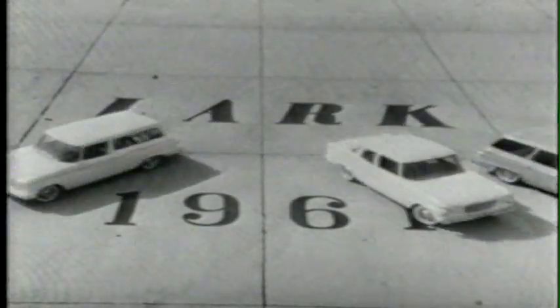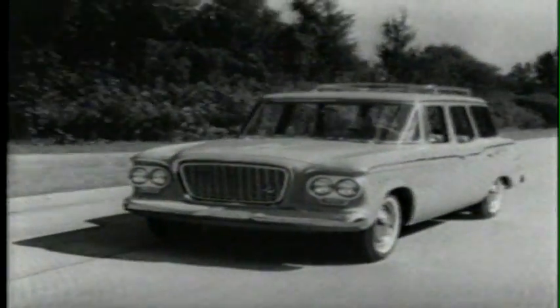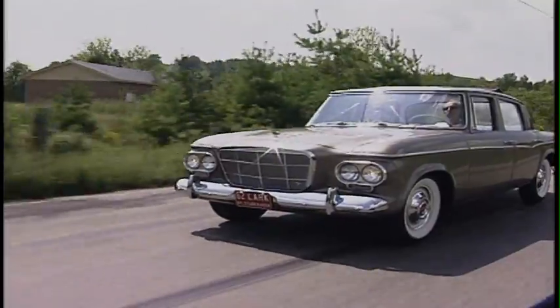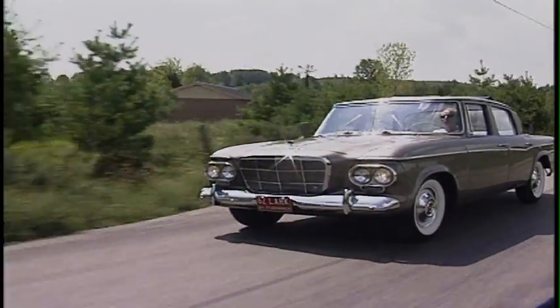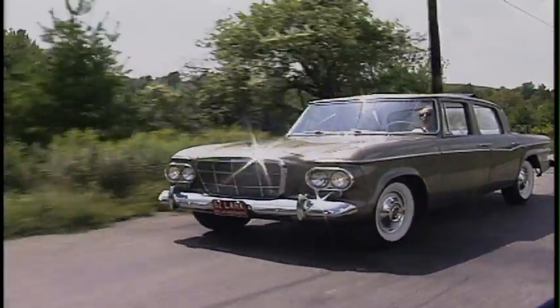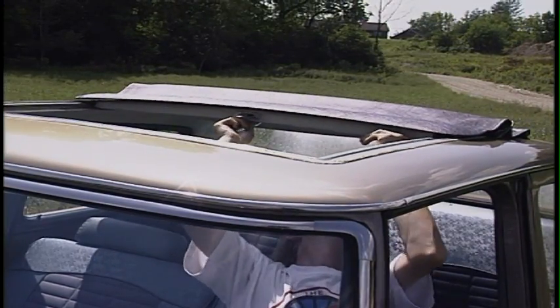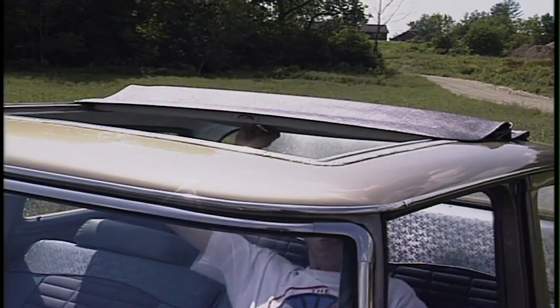The last Studebaker rolled off the line on March 17, 1966. But the legacy lives on, with thousands all over the world. There's no question that Studebaker made an outstanding line of cars that were, in many ways, well ahead of their time. But the question remains: why did they die?